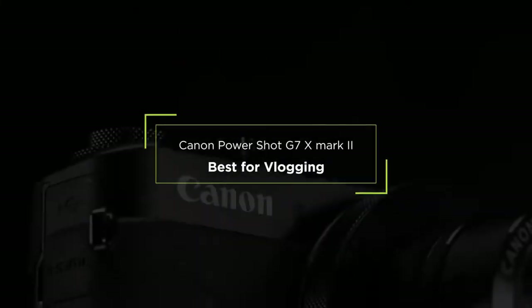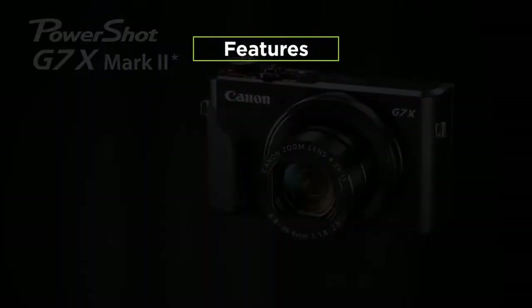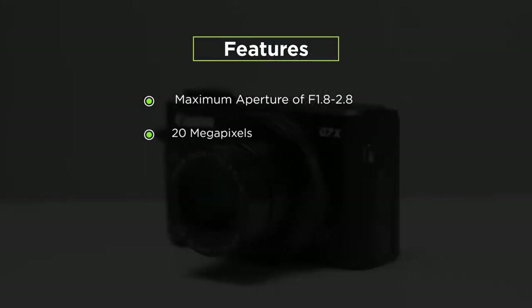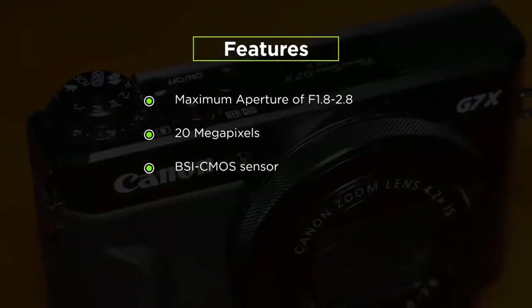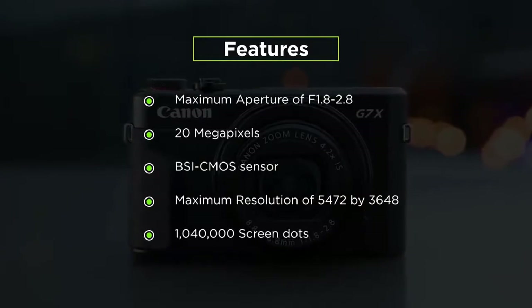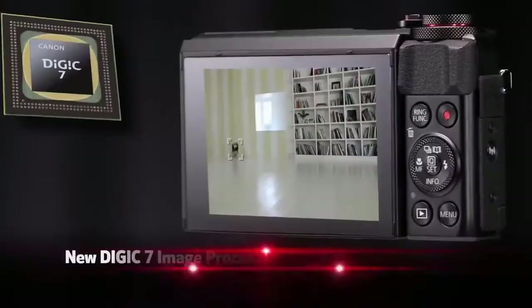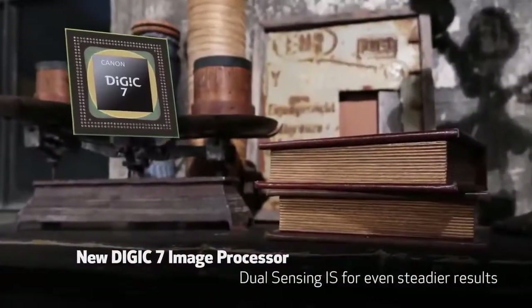First up on our list, we have the best point-and-shoot camera for vlogging, the Canon PowerShot G7 X Mark II. Its features include a max aperture of f/1.8–2.8, 20 megapixels, a BSI-CMOS sensor, a max resolution of 5,472 by 3,648, and 1,040,000 screen dots. The G7 X Mark II lens is at a more modest 4.2x, which is equivalent to around 24–100 millimeters.